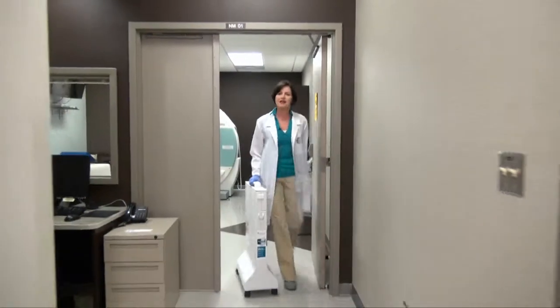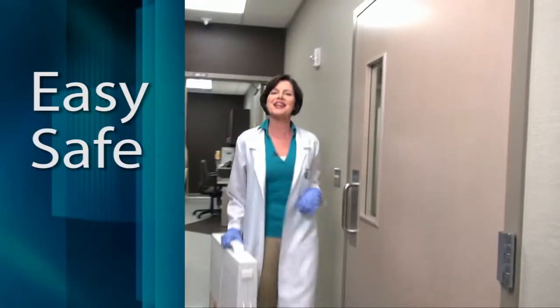Then it's just a quick trip back to the hot lab. Set the brake and you're done. Easy. Safe. Fast.